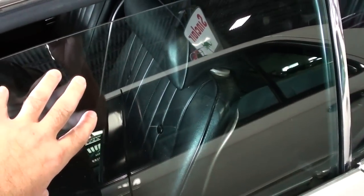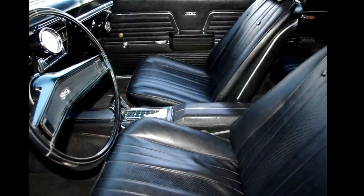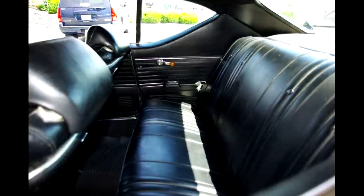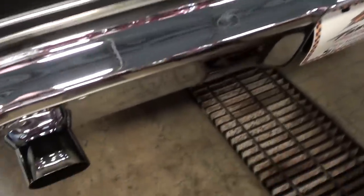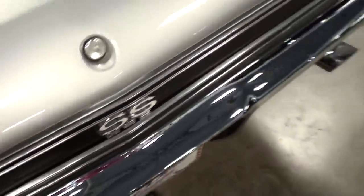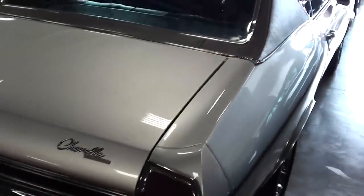It has the black vinyl top that looks like new. They've got it locked up right now, but I'll go ahead and insert some photos of the interior for you. It looks slick all the way around. Out back, the rear bumper's looking really nice, and of course you've got the dual exhaust with the chrome tips. There's another SS 396 badge and your Chevelle badge.